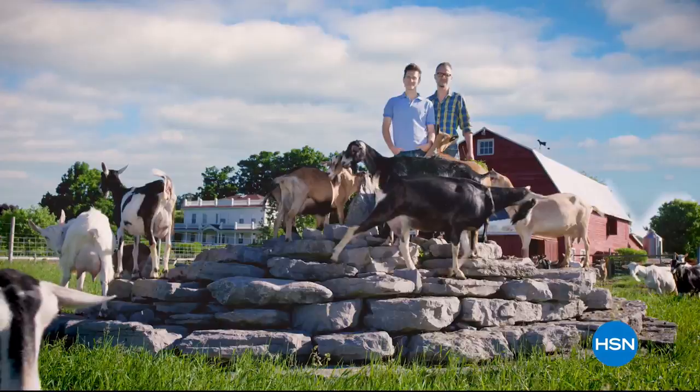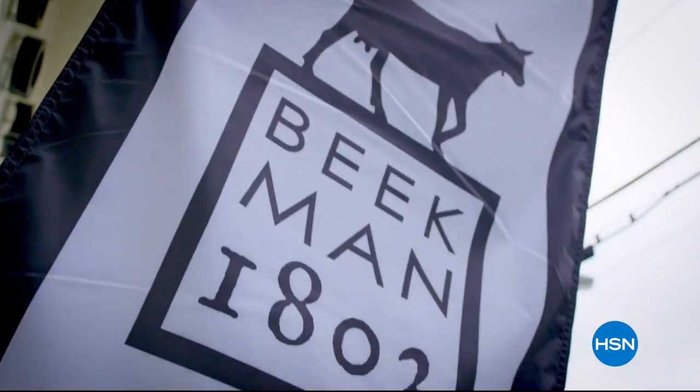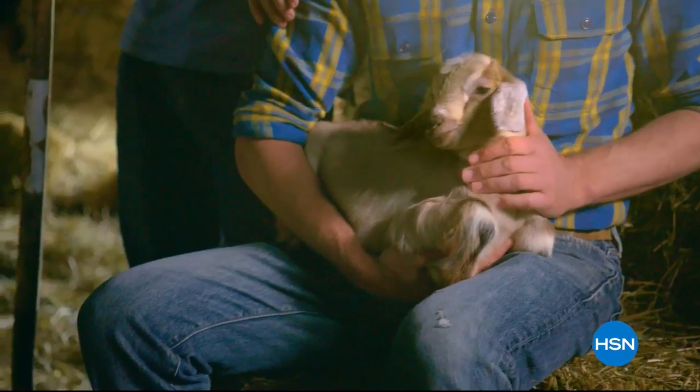And Beekman 1802 was born. We work with local artisans to make all sorts of amazing products. Now we brought Beekman 1802 to HSN so we can share our farm with all new neighbors. Beekman 1802 at HSN.